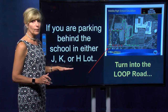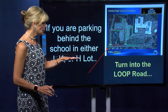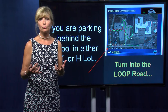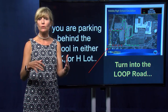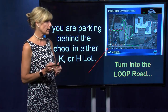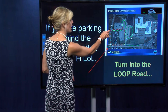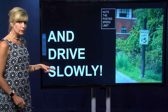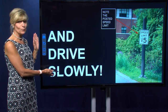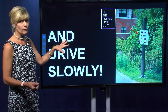Finally, for kids parking behind the high school in the J, K, or H lots — this is really important because now there will be buses traveling behind the high school. Bus traffic will be intermingling with student traffic, so student drivers need to be very careful. You'll turn into the loop road, head down past the HCA, and back behind the high school. You need to drive slowly. Officer Phil wanted me to point out that the speed limit back there is 15 miles per hour — it's posted and clearly marked. Please drive very slowly.